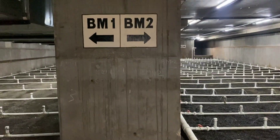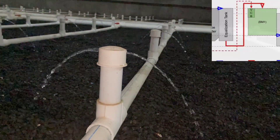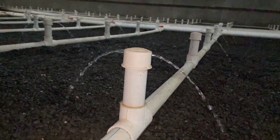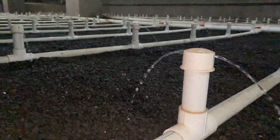Water from the equalization tank is pumped partly into biomound 1, where it is distributed evenly over the biomound and percolates through the biomedia, thus undergoing purification. Biomound 1 is designed as a nitrification reactor where conversion of ammonia to nitrates takes place.